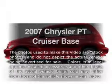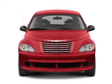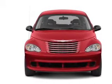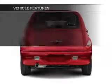Presenting the 2007 Chrysler PT Cruiser — this is the set of wheels you've been looking for, with an efficient four-cylinder engine connected to a smooth-shifting transmission. Plus, enjoy these notable features that are included in this vehicle.